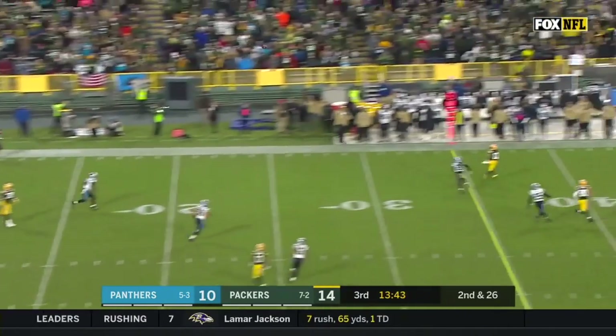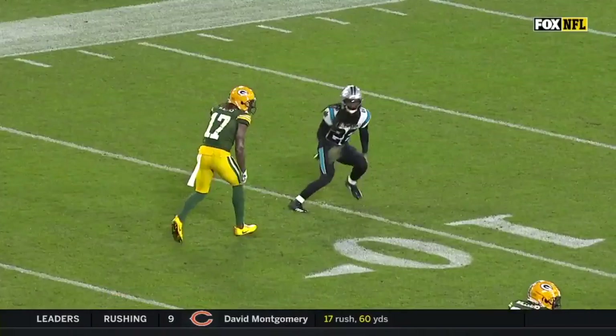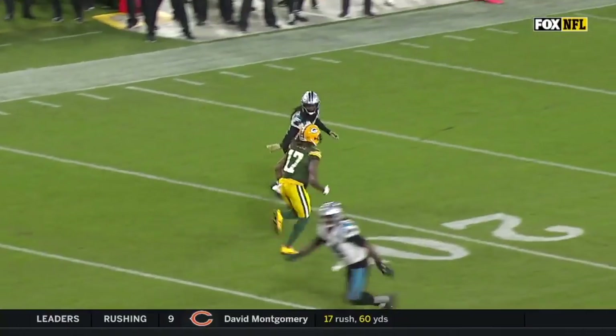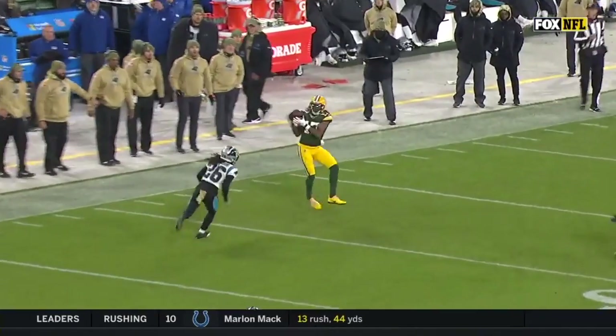From the end zone — Adams wide open! Runs a post-corner route, and it's just outstanding. Right there he sticks it, and then he goes to the corner — and Dante Jackson gets caught.